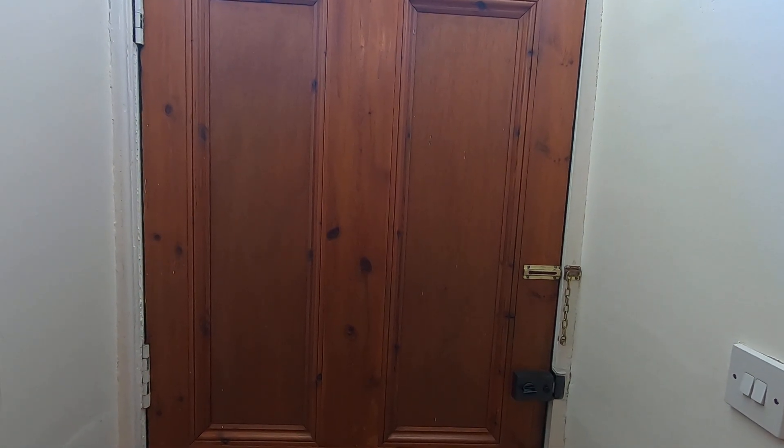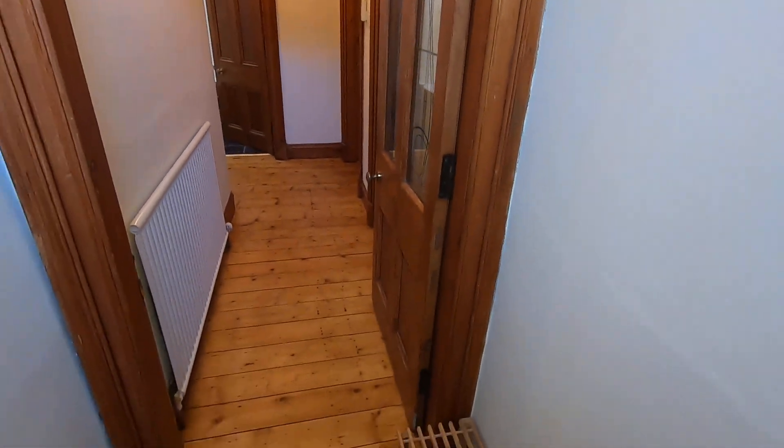Welcome to the virtual tour of 20 Allen Street. You come into the hallway here.